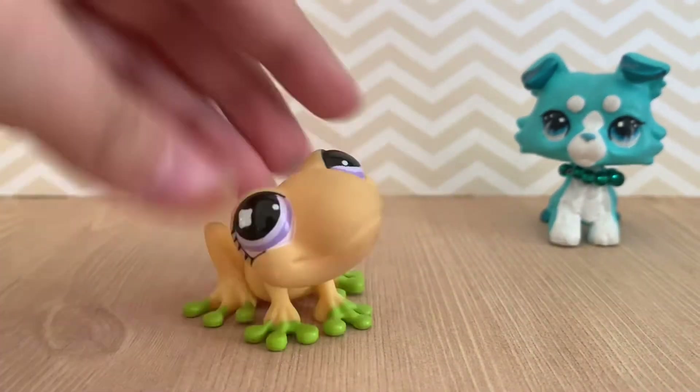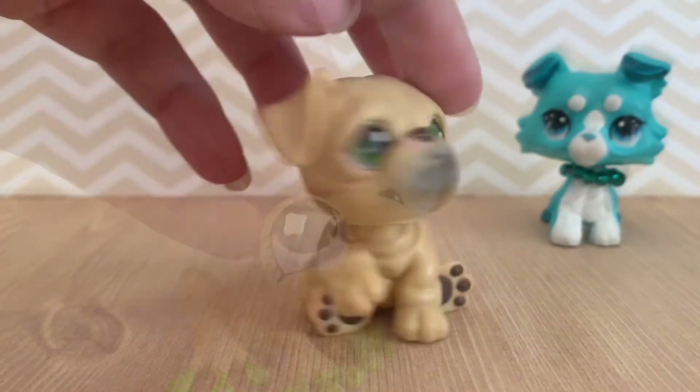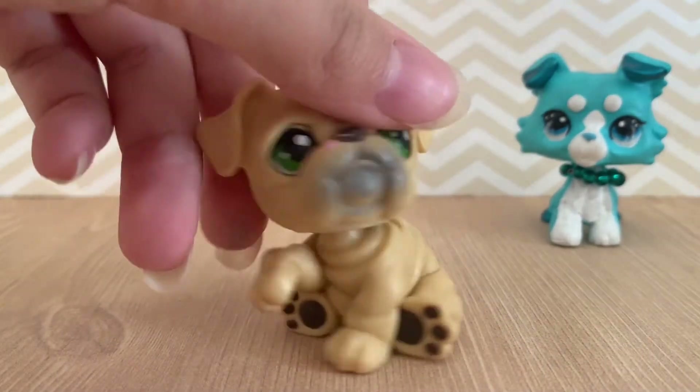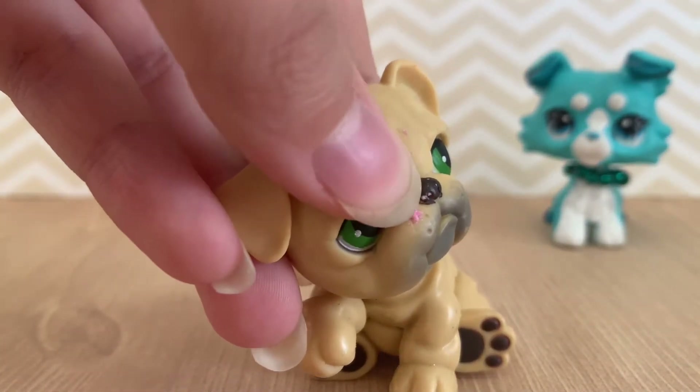Oh, she's so cute! I love her purple eyes. Is this a bulldog? I think it's a bulldog. I like his design and I like his green eyes. He has a little pink thing here, but I'm sure I could get that off.